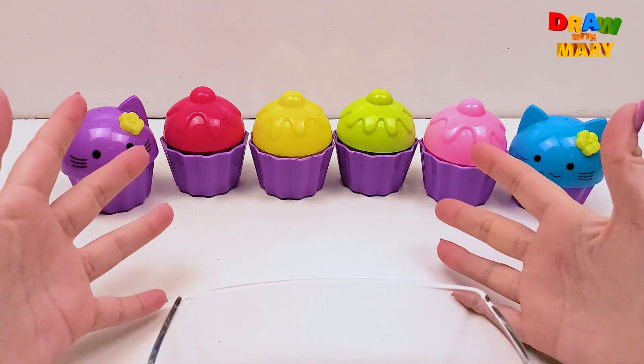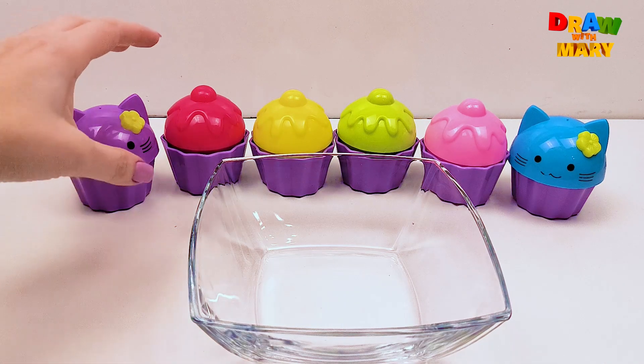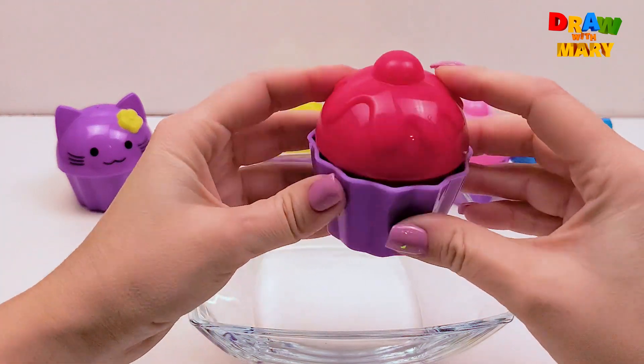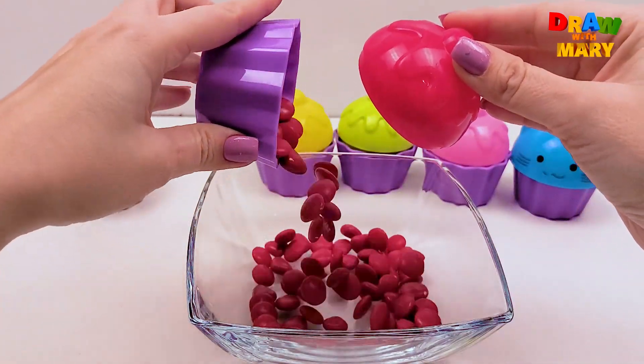Wow! What bright cupcakes! And how colorful they are! Let's look at this cupcake. Hmm, red color. Let's open. Red!